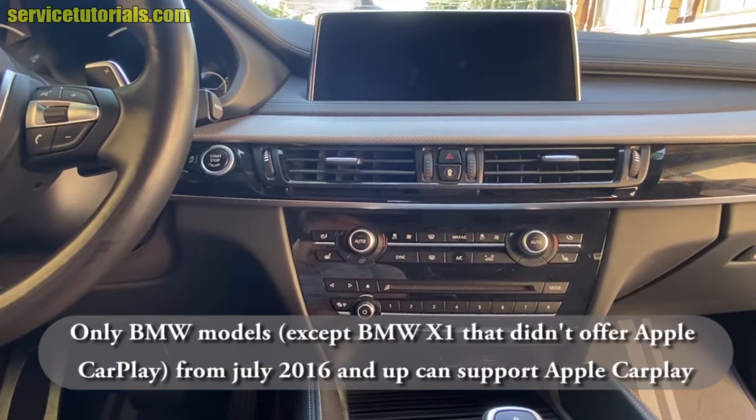You have to know that only BMW models — except the BMW X1 — that didn't offer Apple CarPlay from July 2006 and up can support Apple CarPlay.